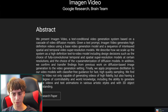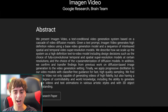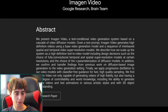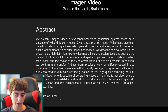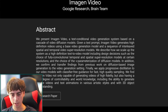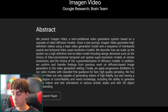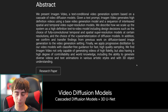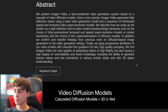Imagen Video is a text-conditional video generation system based on a cascade of video diffusion models. Given a text prompt, it generates high-definition videos using a base video generation model and a sequence of interleaved spatial and temporal video super-resolution models. It seems to work similarly to their regular image generation technology Imagen or Parti, and it's a pretty efficient model — there's really just Meta's Make a Video or the older CogVideo to compare it to right now.